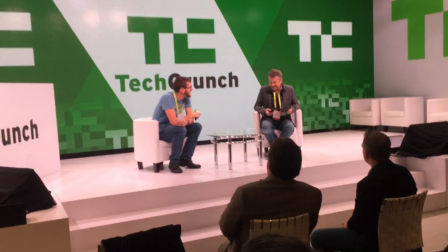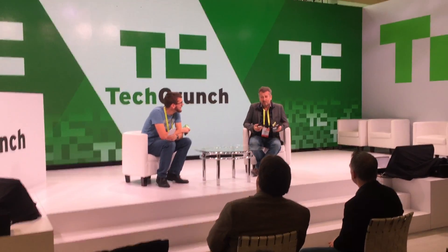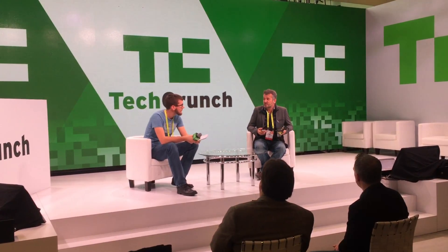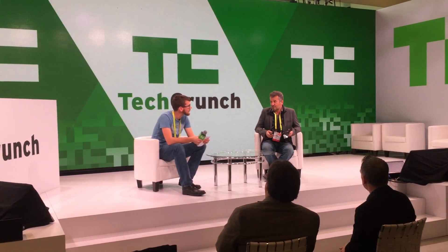It doesn't have propellers on them — instead it flies like a bird. So Edwin, why is that a good idea? It's a good idea because up to now all the drones and all the aircraft have always been using propellers, except the jets of course.